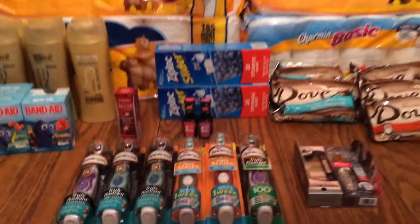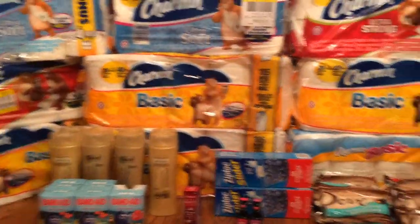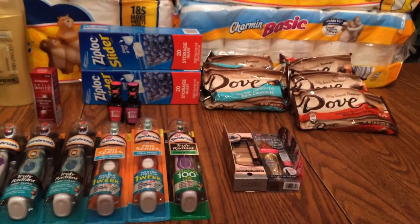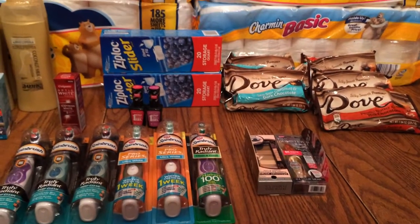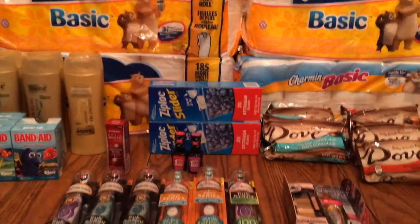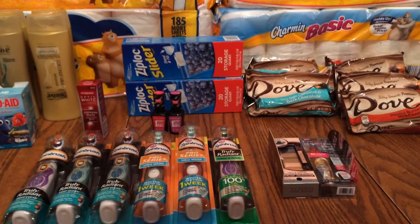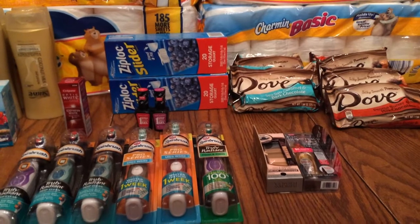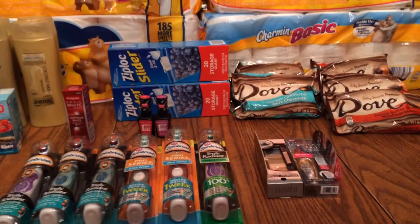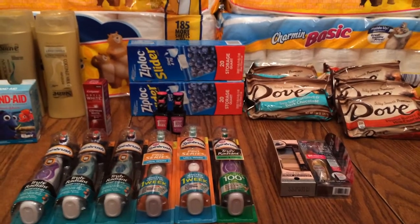That's pretty much what I've done so far. This stuff was from last week and these are from this week. I do plan to do a little bit more — I just didn't get the time because I did a lot of CVS today. If you haven't checked that video out, do it, because it's a lot better week than the last two weeks. If you have any questions or comments, leave them down below. Like and subscribe, and I hope you all have a great night — God bless you all.